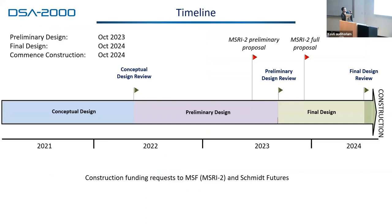My last slide covers the timeline. We completed our conceptual design review a year ago. This year we're having our preliminary design review in November. We submitted our MSRI-2 proposal to NSF for construction funds in June, and the full proposal is due in December. I got word from NSF this morning that we've been invited to submit a full proposal — so hooray. We're also going to be submitting for NSF funding for construction as well.